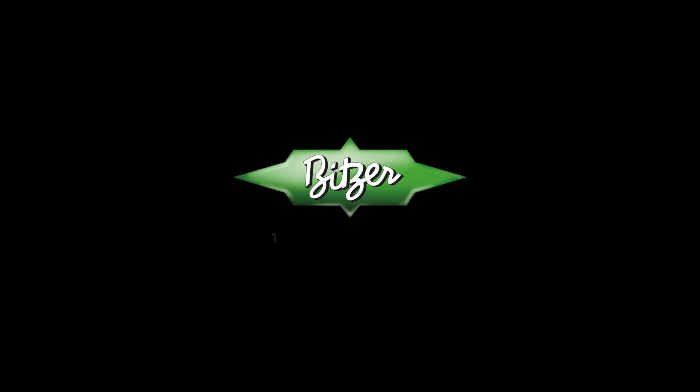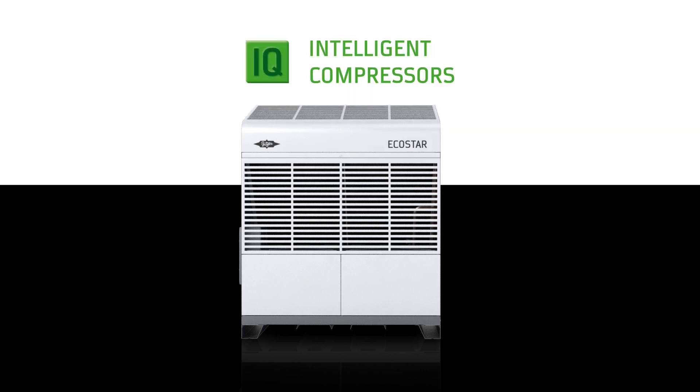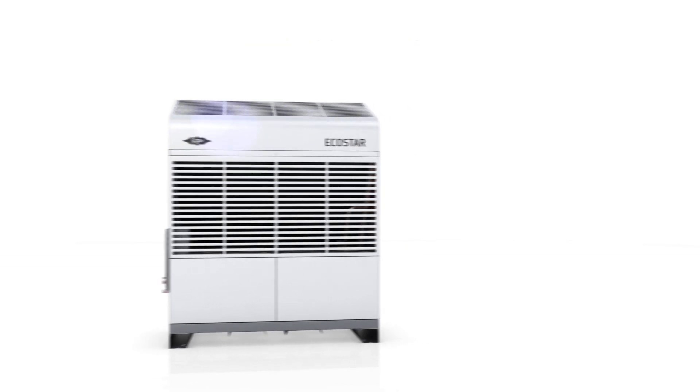Welcome to Bitzer — welcome to the heart of freshness. Cooling is our passion. That is why we developed the Bitzer Echostar condensing unit.